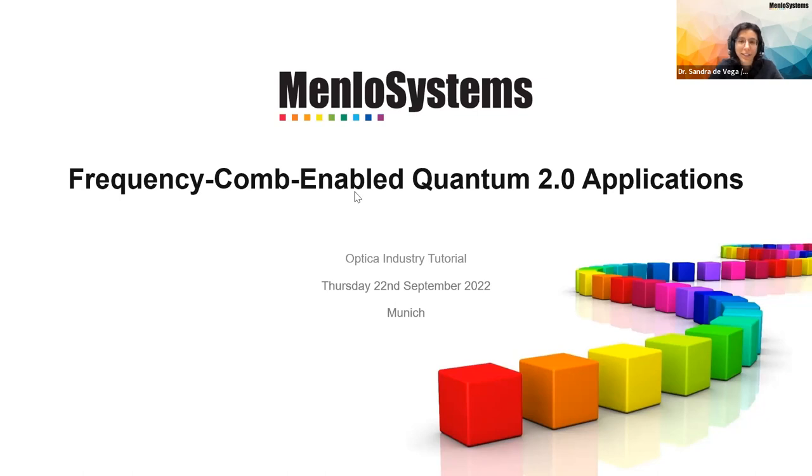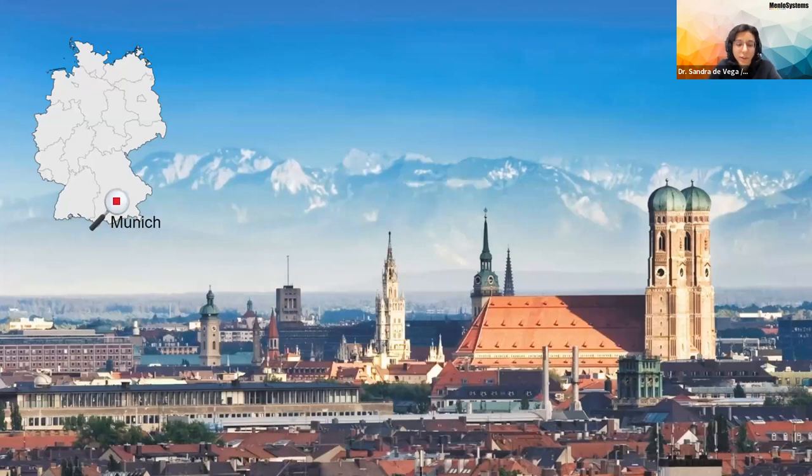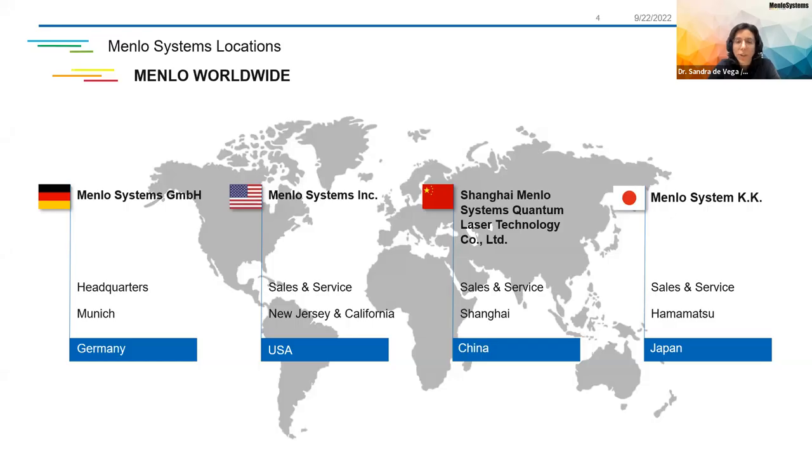I will start by presenting a little bit our company, Menlo Systems. Menlo is located at the very south of Germany in a very beautiful city called Munich, which is very close to the Alps. Although our headquarters are here in Munich, we actually have different subsidiaries around the world — two in the US in New Jersey and California, and also one in Shanghai in China and in Hamamatsu City in Japan.